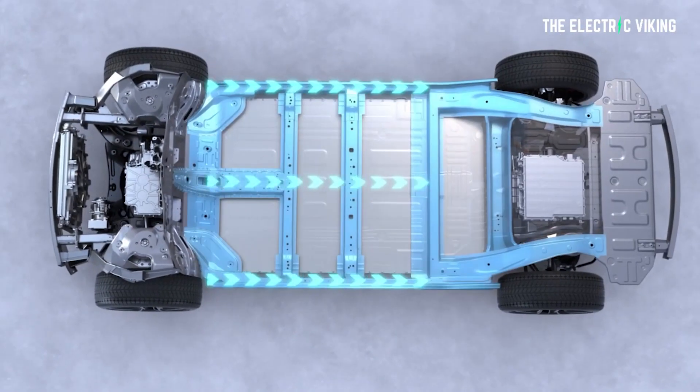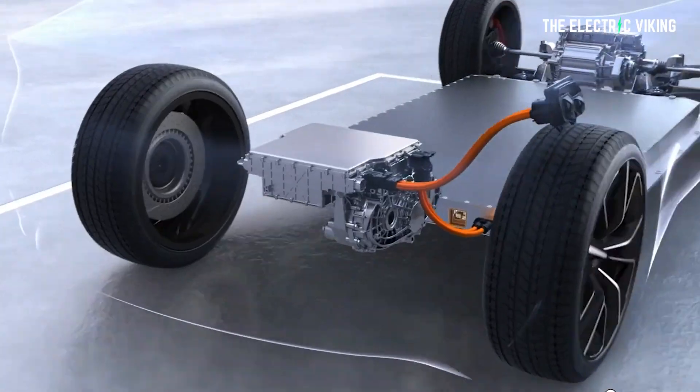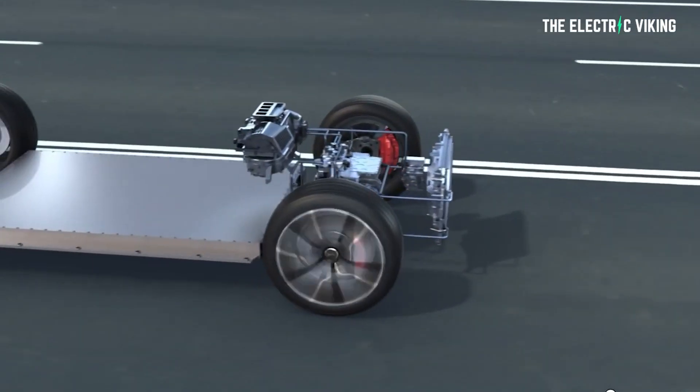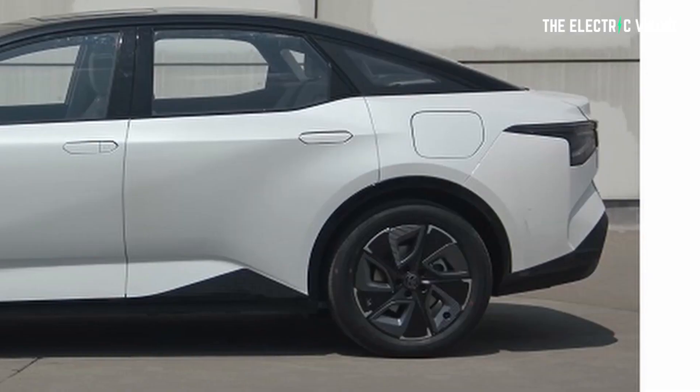BYD have range figures out for the same size car using the same battery pack, and it's totally different. Considering it's basically BYD motors, BYD battery, and somehow Toyota claims the vehicle can do way more range than the equivalent BYD vehicle — I've got to say, I'm fairly doubtful of those claims.